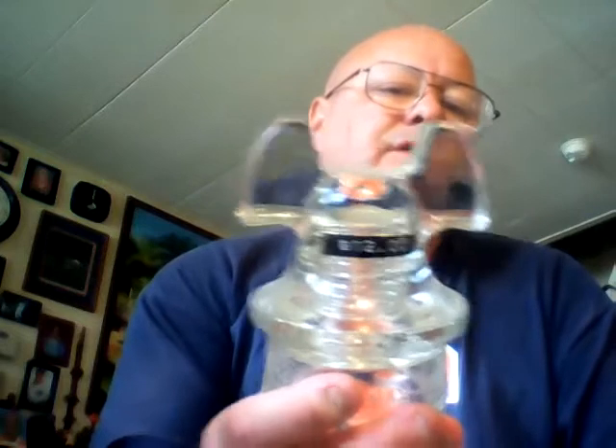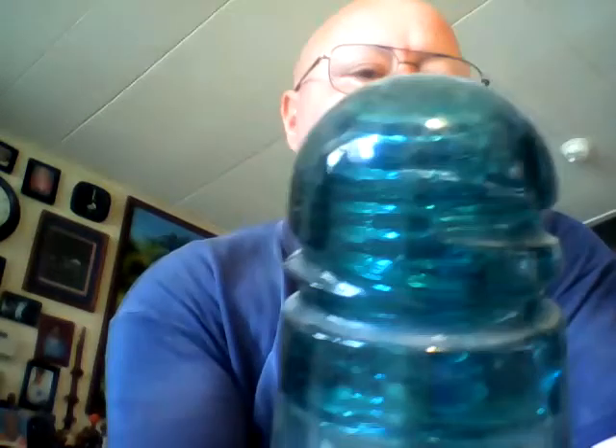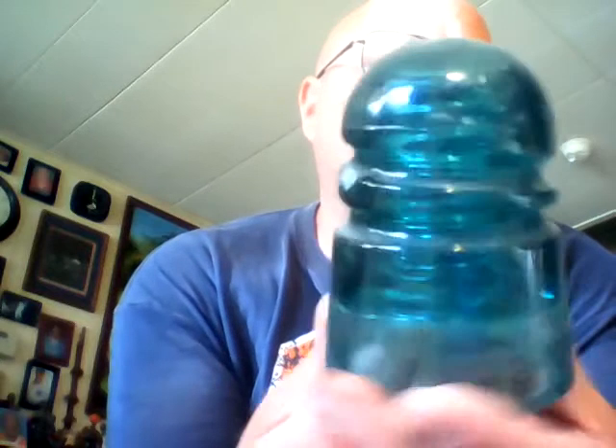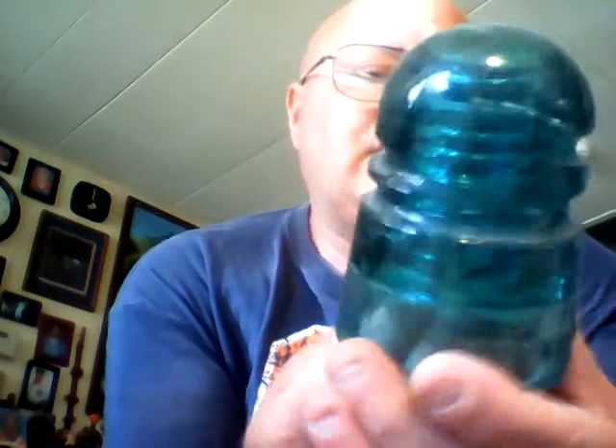Here's a neat insulator — this is another insulator that was used on electric wires. Here's a neat one where it has a groove that wraps around and goes down at an angle, and this says October 8th, 1907.